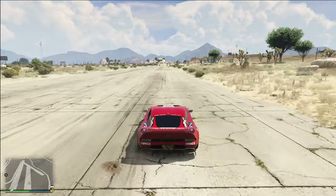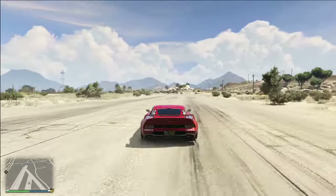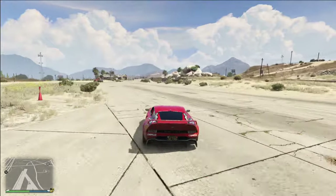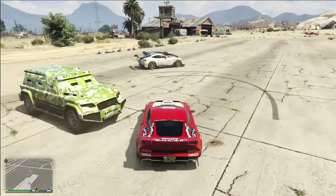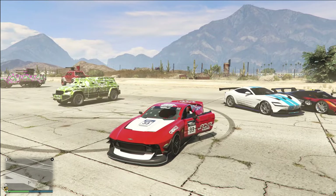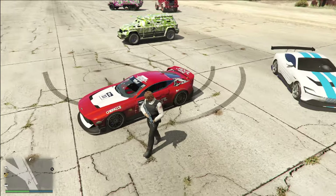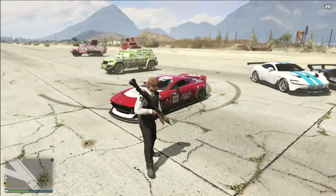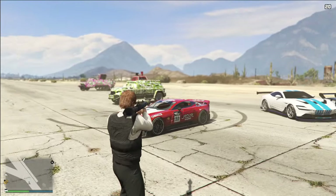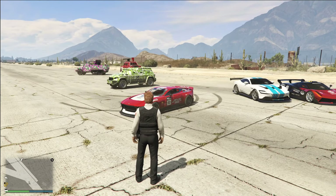This vehicle features a homing lock-on jammer. What that means is, let's say you're on an Oppressor Mark II or an F-160 Raiju and you see somebody driving down the road. If you try to hit this vehicle with homing missiles while somebody is driving it, that is completely impossible — they won't home. If you're using a homing missile, you basically have to hope you're a really good shot and able to hit this car.